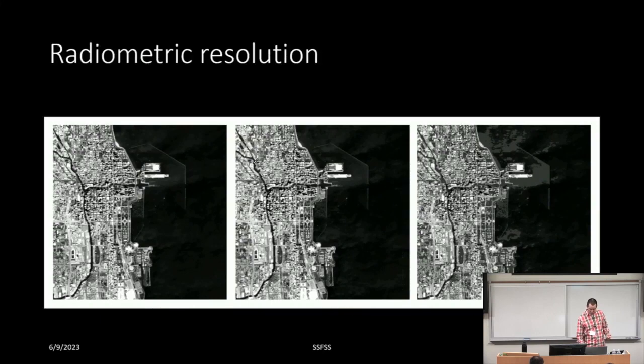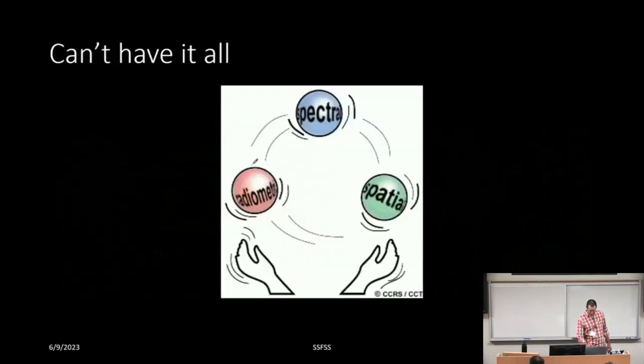Here's an example of radiometric resolution. This is Chicago — you're seeing 16-bit, which gives over 65,000 different shades of gray. In the middle you've got 8-bit, and on the right 4-bit — you can see how it starts getting very grainy and blocky. There are trade-offs between spatial, spectral, and radiometric resolution. The engineers designing these systems, working with the user community, have to figure out the most ideal configuration for what you want to observe.